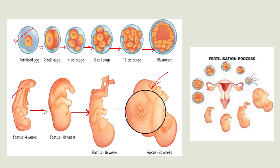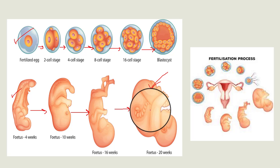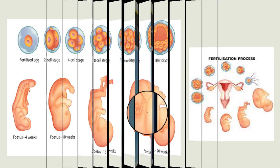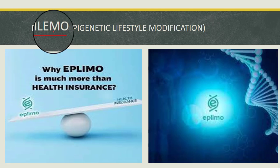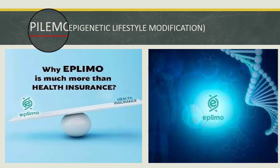When you do a genetic profiling, you can decode all this information. Since the coding in genes cannot be changed, the only thing you can do is prevent the expression of disease by making modifications in your lifestyle. This process is called Epigenetic Lifestyle Modification, that is epilimo. So let's talk about personalized lifestyle modification using epigenetics.